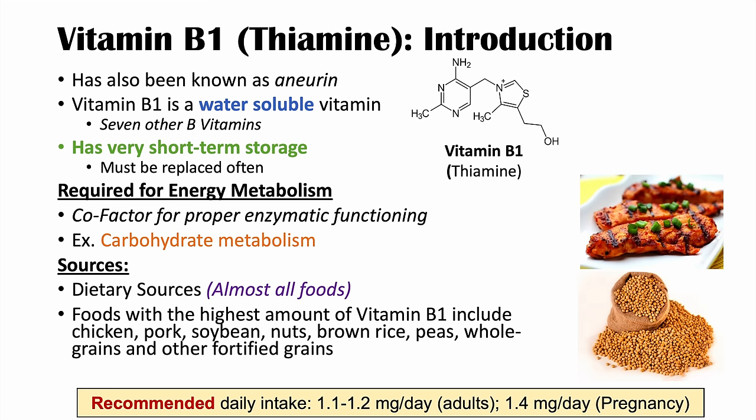The recommended daily intake of vitamin B1 or thiamine is 1.1 to 1.2 milligrams per day for adults — generally 1.1 for females and 1.2 for males. During pregnancy, 1.4 milligrams per day is required, a bit higher due to increased energy demands.